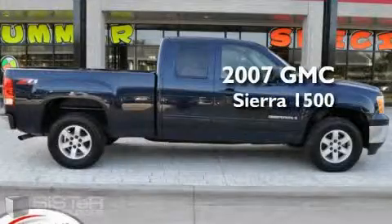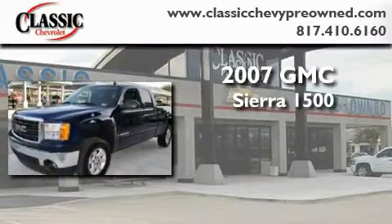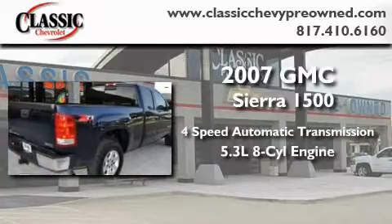This is a certified pre-owned 2007 GMC Sierra 1500. This truck has an automatic transmission and a 5.3 liter V8.